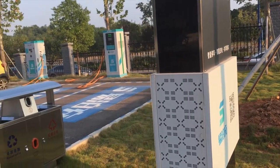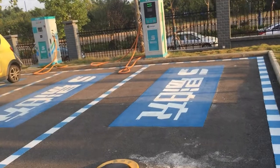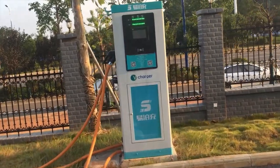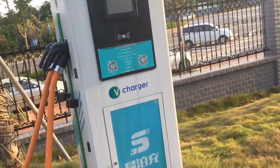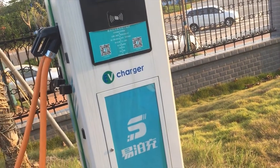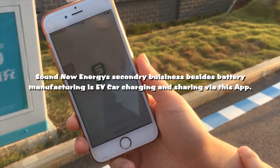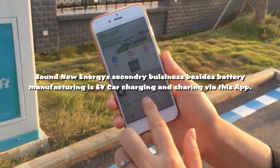You can pay by credit card if you want to, but you can also pay by the app. So that app you can use to pay for the car as well.